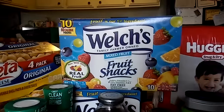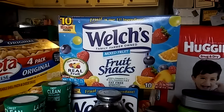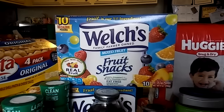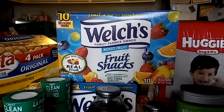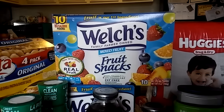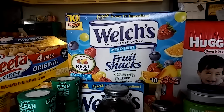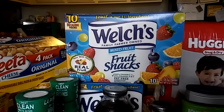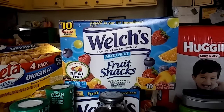Another good deal with no Extra Bucks back — just something useful. These are the only fruit snacks my kids eat: Welch's fruit snacks. They are on sale for $1.99 each, and there was a coupon in last week's newspaper for $1 off of two, making them $1.49 each, which is a really good deal.